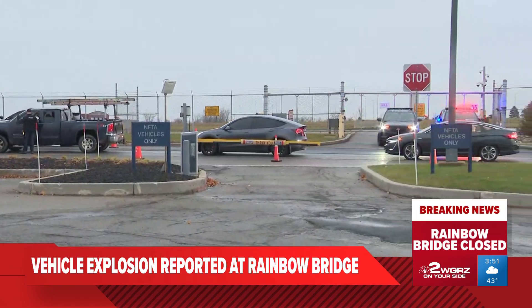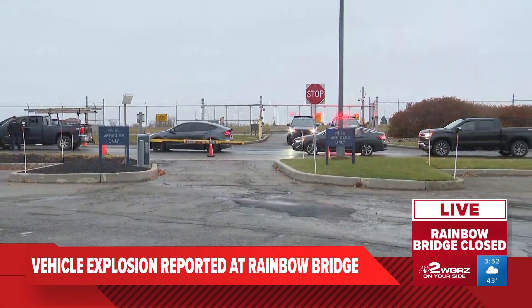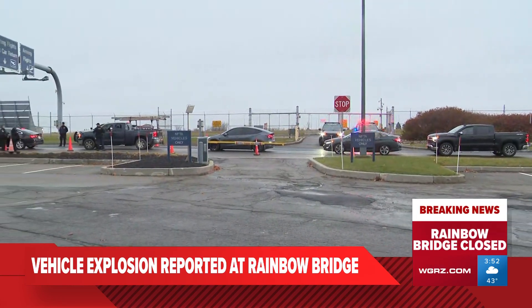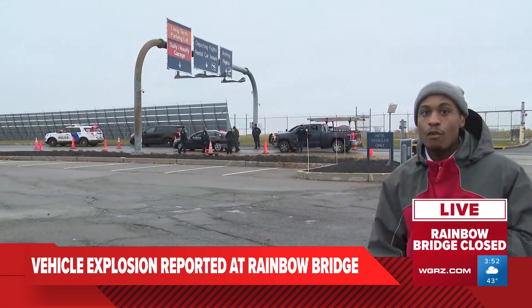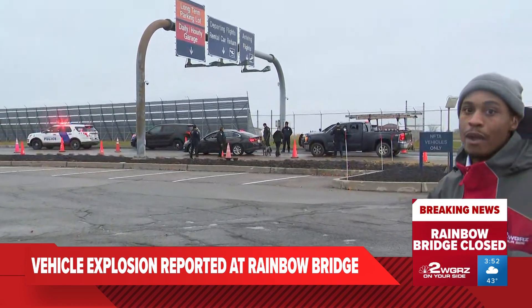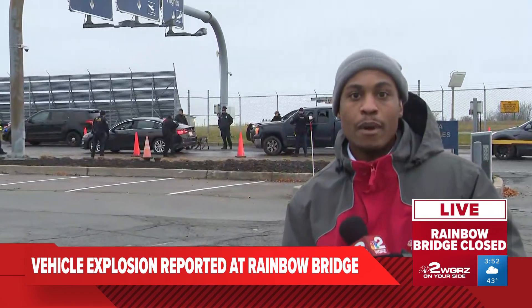Khatib is also encouraging those travelers that have to catch a flight to come at least about three to three and a half hours before your departure time. As we learn more about the scene here and about these clean sweeps that will be happening until further notice, we will update you along the way. Reporting live from Buffalo Niagara Airport, Keelan Berry, Channel 2 News.